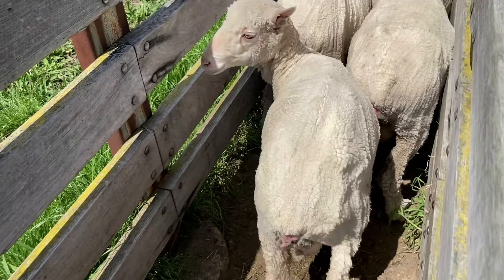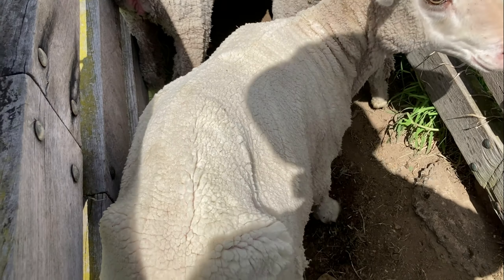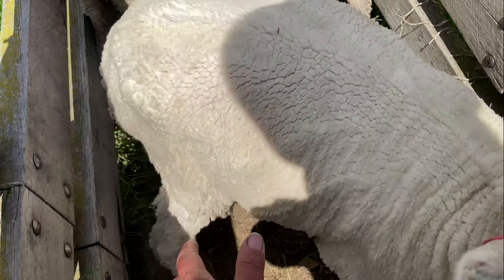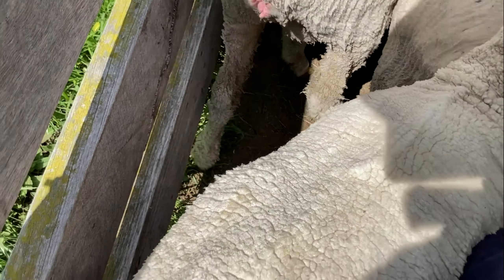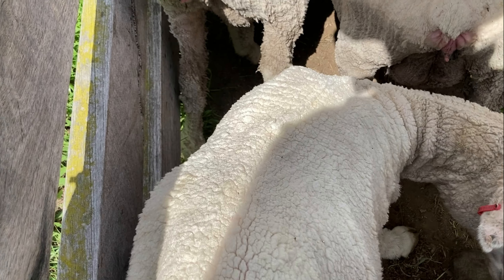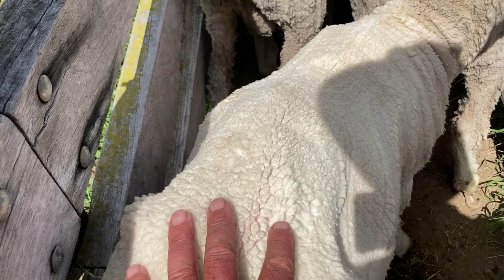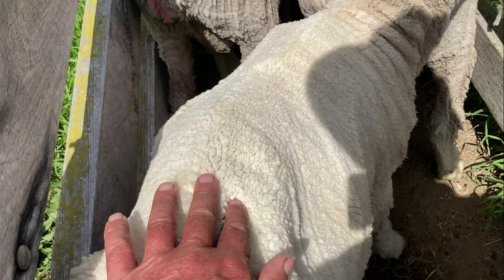They're fighting us as we try to show you a bit about condition scoring. We can see the backbone on this one — she's actually in a condition score of 2.5 and it's because she's got a sore back leg, which is the problem. We'll do a bit of work on that. You can see how there's not much meat over the backbone there.